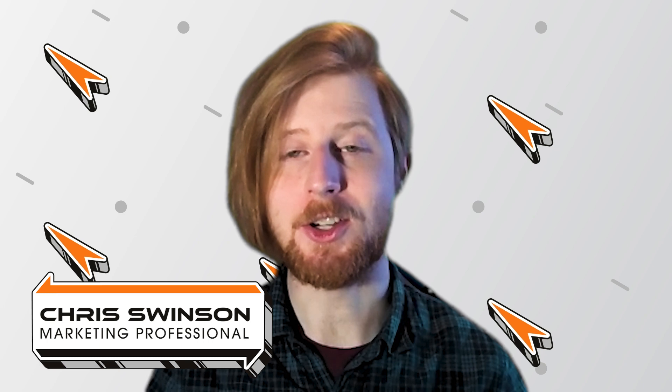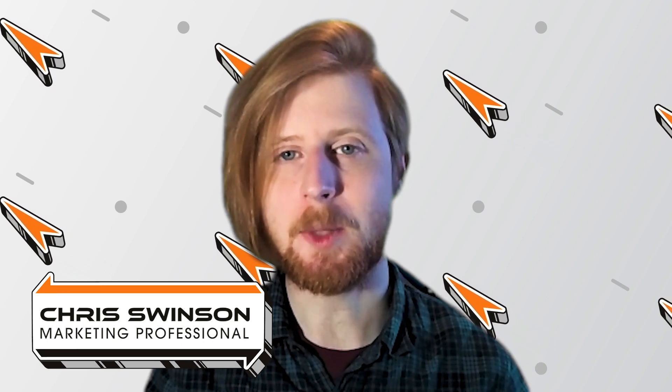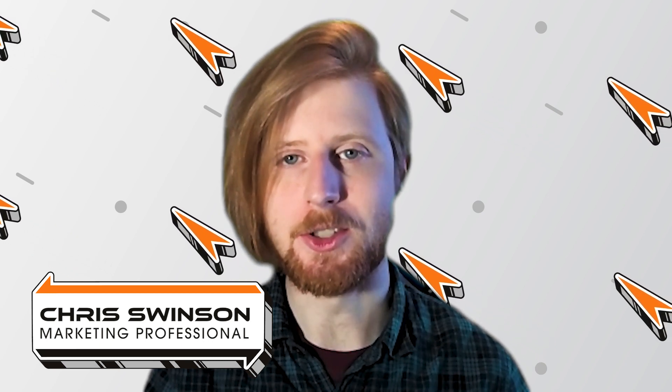Hello everyone, I'm Chris Swenson, technology insider here at Rocket IT, and welcome to SyncUp, your new home for trending technology news.